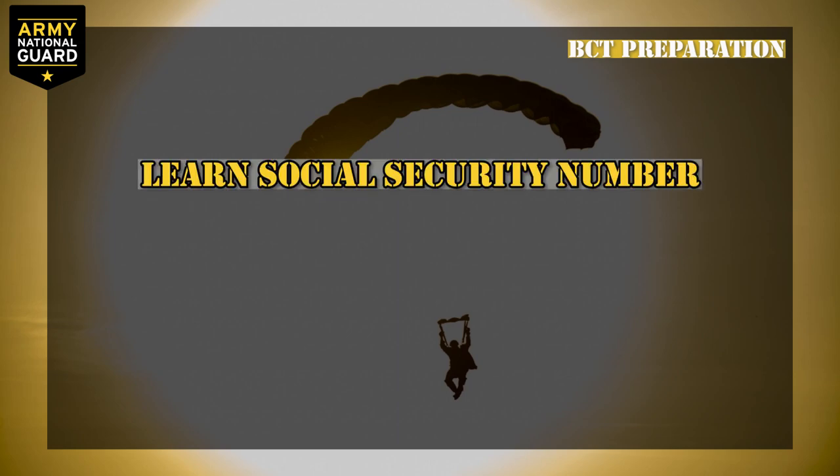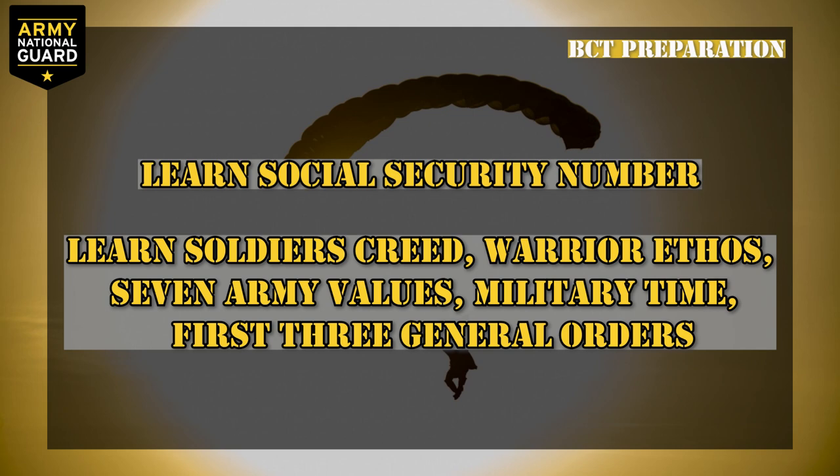Learn your social security number. They'll ask for your social security number at least 831 times, so memorize it. Learn the Soldier's Creed, the Warrior Ethos, the seven army values, military time, and your first three general orders.